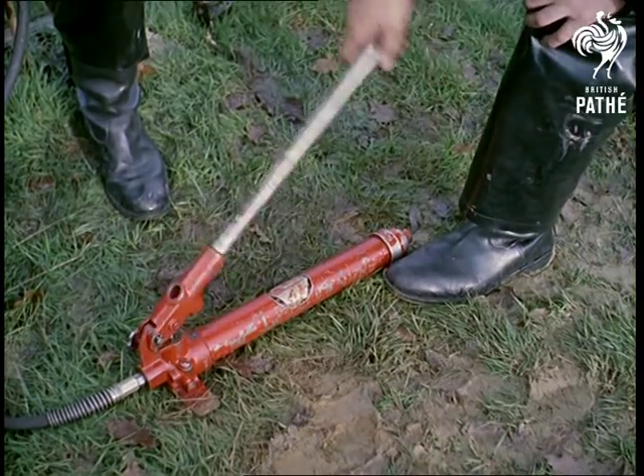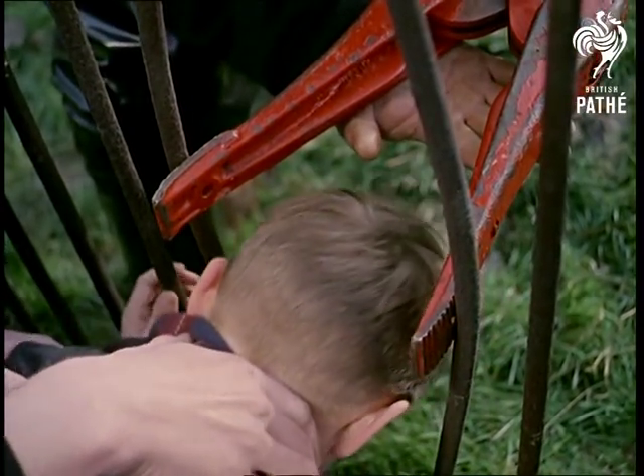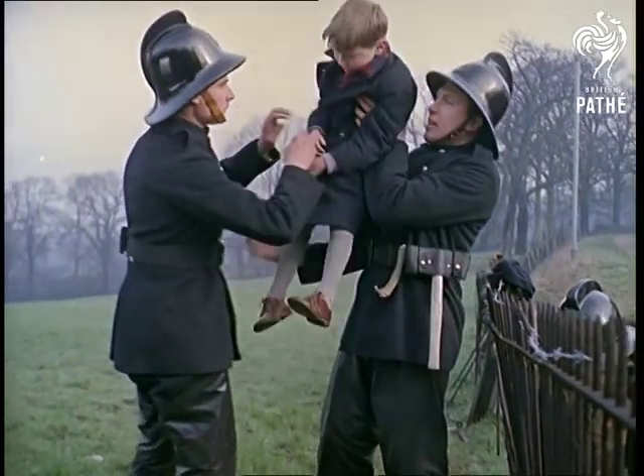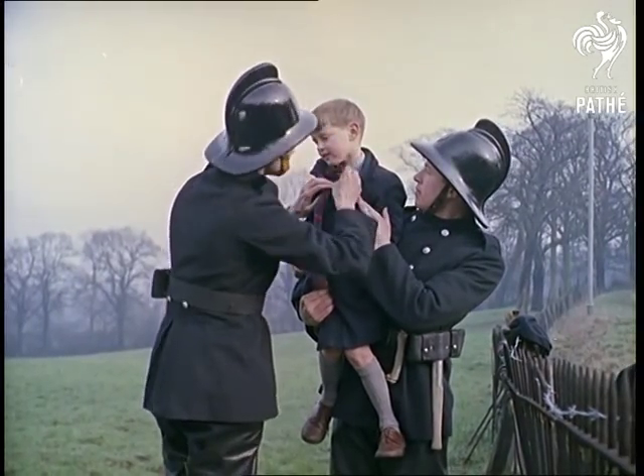This ingenious bit of equipment — the latest high-speed method of freeing youngsters' heads from railings — is just part of the odd gear carried by a new emergency tender which has everything but the kitchen sink, although we've no doubt they'll add that to it one of these days.